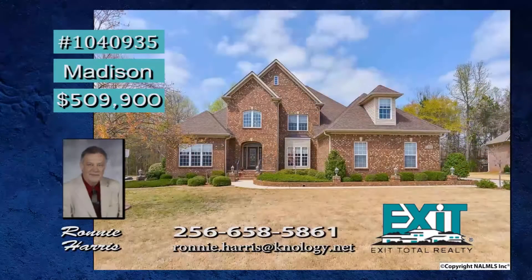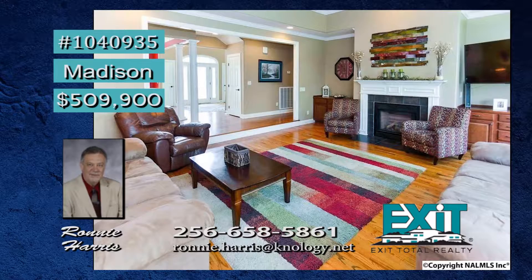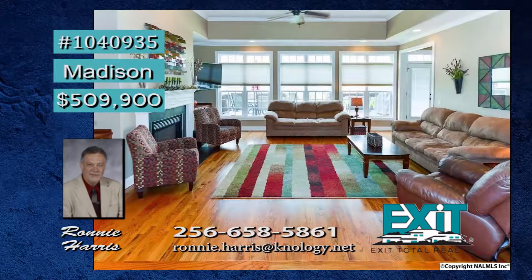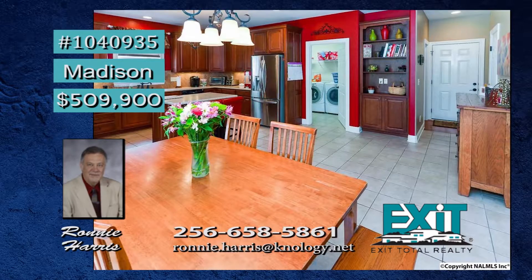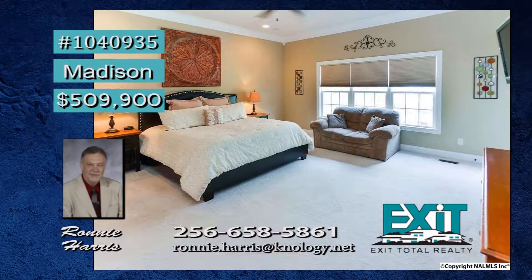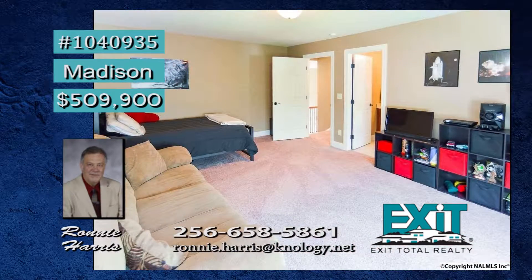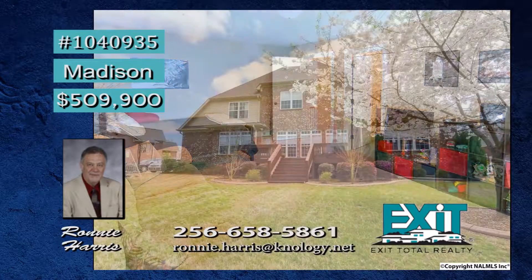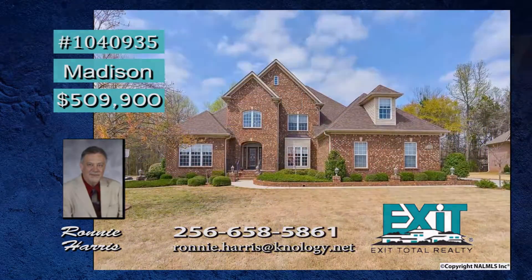Step into this open floor plan with a two-story foyer. The great room features a cozy gas fireplace and expansive windows overlooking the private backyard. The gourmet kitchen, with stainless steel appliances and island, is for the chef of the home. On the main floor is the master suite with a jacuzzi tub and separate shower. Three more bedrooms are upstairs, as well as a media room. Another great feature is the three-car garage. All this in a great location. Call Ronnie.